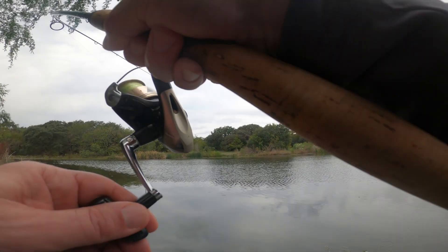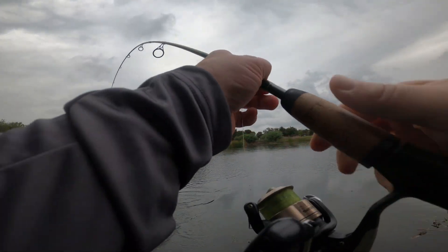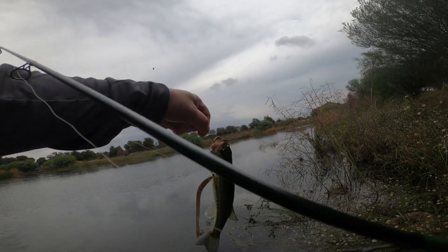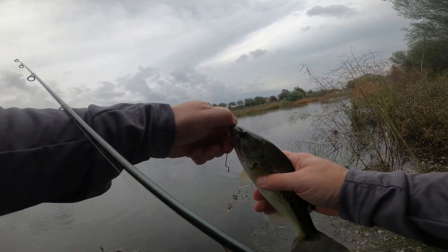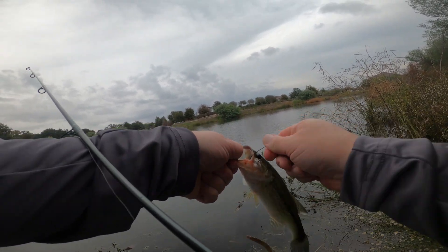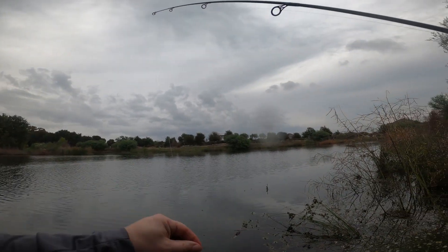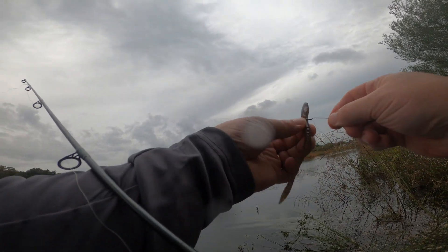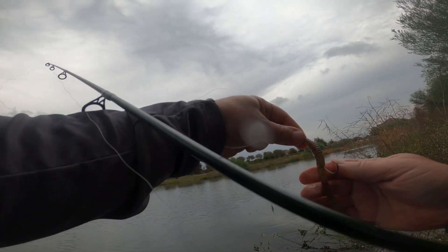There we go - number nine. Same size. You would think this is the same fish - it's like a little clone.